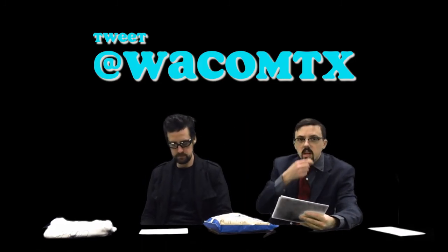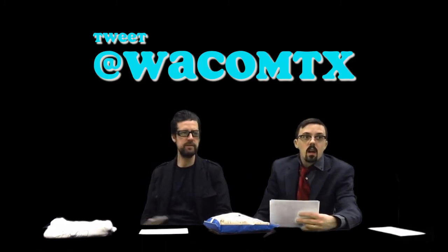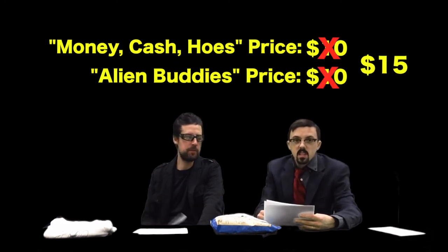Go ahead and tweet us now at @WacomTX. Is anyone tweeting? We might be going too quickly. Now, if you want this signed — Chris has actually already signed them all — we're going to tack on five dollars. So these are now fifteen dollars because they are signed. Fifteen dollars and you can have this if you tweet us.